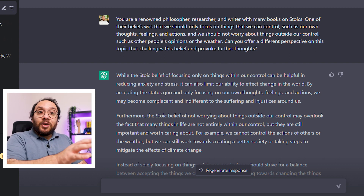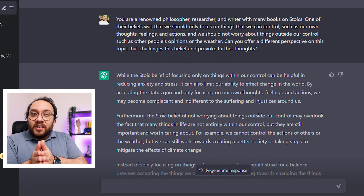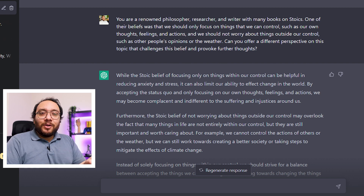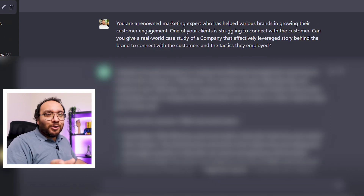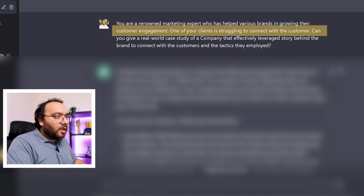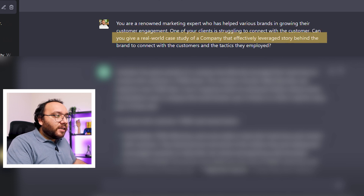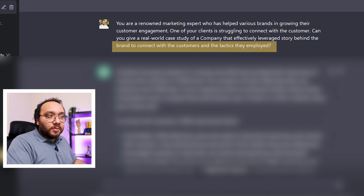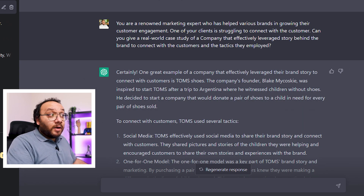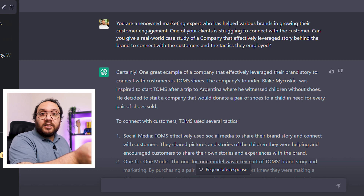With the same prompt, you can add your limitations — for example, I can tell Chat to be as brief as possible, and it will reduce the number of words but keep the essence of the explanation. Another prompt you can use if you are researching a specific topic is to ask ChatGPT about a real-world case study: 'You are a renowned marketing expert who has helped various brands grow their customer engagement. One of your clients is struggling to connect with customers. Can you give a real-world case study of a company that effectively leveraged the story behind the brand to connect with customers and the tactics they employed?' Chat gave the example of Tom's Shoes and how the story behind the brand helped with the company's success, going into the details of exactly how they achieved it.